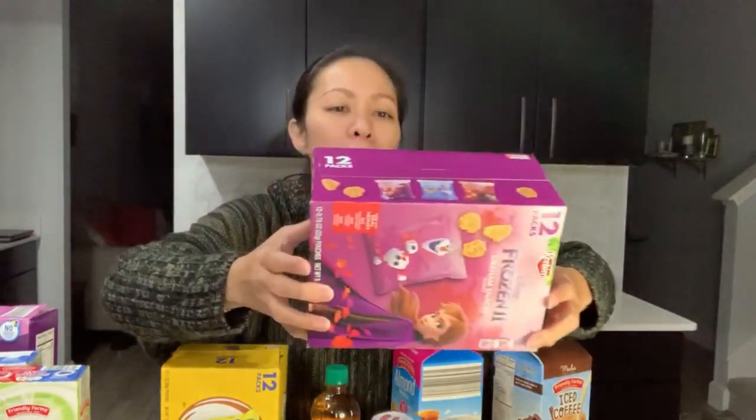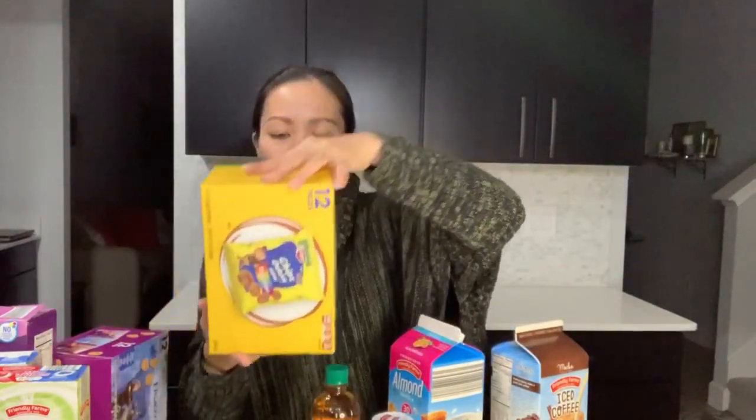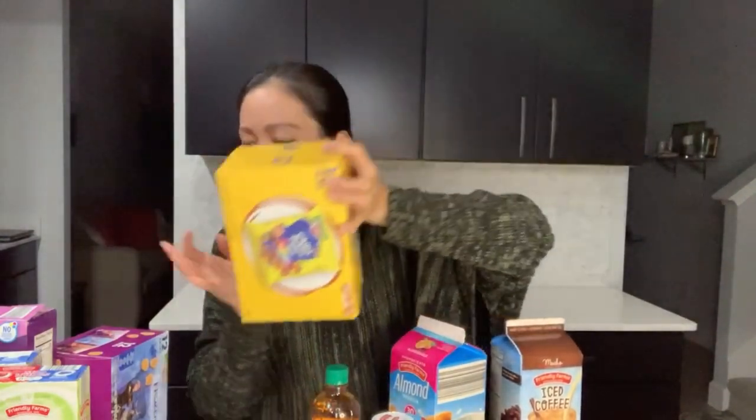These Keebler frozen graham snacks — honey. They're frozen too. And then these Chips Deluxe Minis — Eira's favorite.